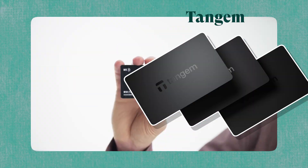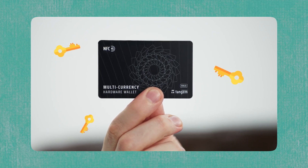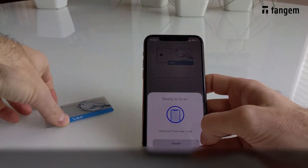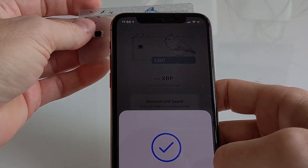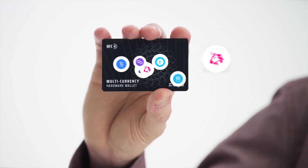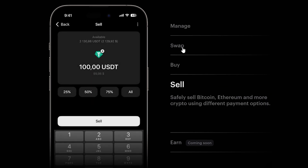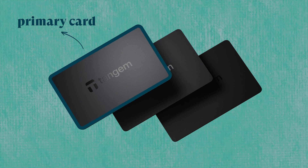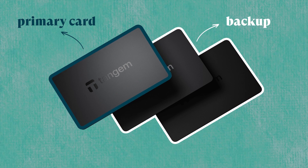For those looking for a slicker and simpler option, Tangem is worth considering. Tangem is unique compared to the previous wallets: in design, it resembles a typical bank card, and it doesn't need cables or batteries to work. To access your Tangem wallet, you simply tap the card on your NFC-enabled Android or iOS smartphone. This works with the Tangem app, which supports 59 networks and thousands of assets, and also allows you to buy, sell, and swap assets. Tangem cards come in two-card or three-card sets, with chips certified EAL 6+. One card serves as the primary card, while the others act as backups in case your primary card is stolen or damaged.